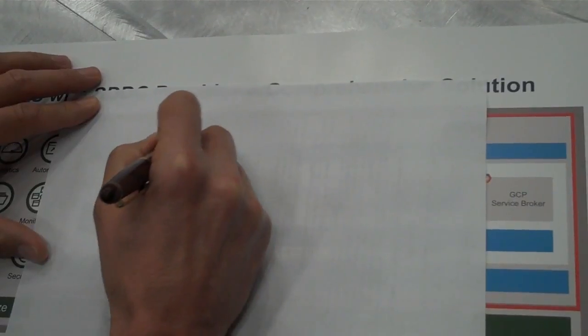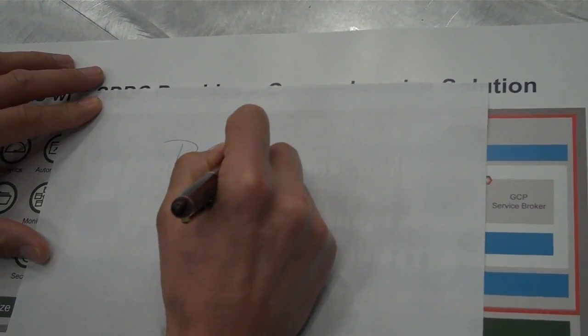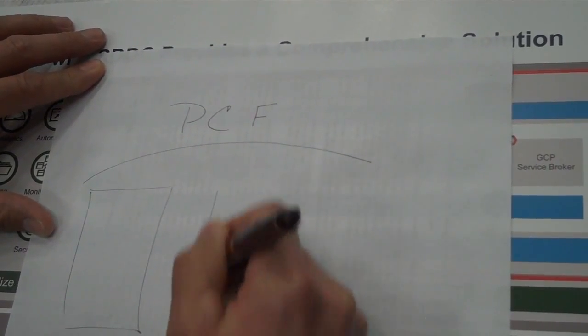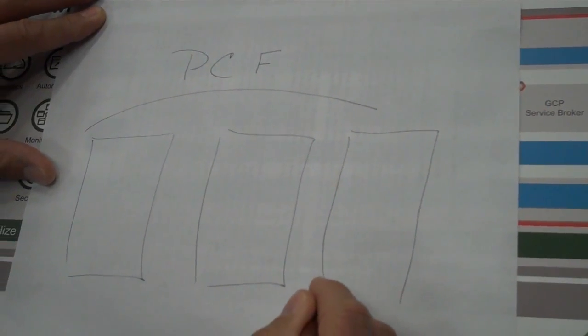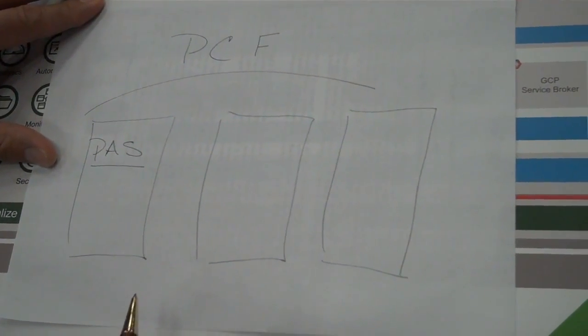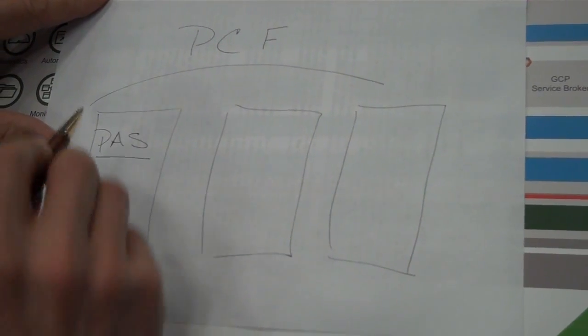I'd like to dive into PKS, but before we do, can you sketch out how the new PCF 2.0 looks? There was an announcement earlier this week at the SpringOne conference, and PCF 2.0, Pivotal Cloud Foundry 2.0 was announced. PCF was formerly known as the PaaS offering from Pivotal, but it's been elevated to an umbrella brand. Within the umbrella there are three pillars. The first pillar is PAS, the Pivotal Application Service, formerly known as PCF.